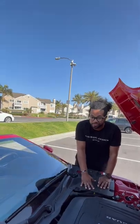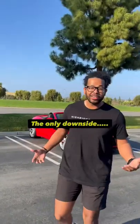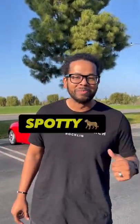This base model makes 444 horsepower, and because it's only rear-wheel drive, there's only one way to describe the launch on this thing: wild. The only downside is that reliability is a little spotty.